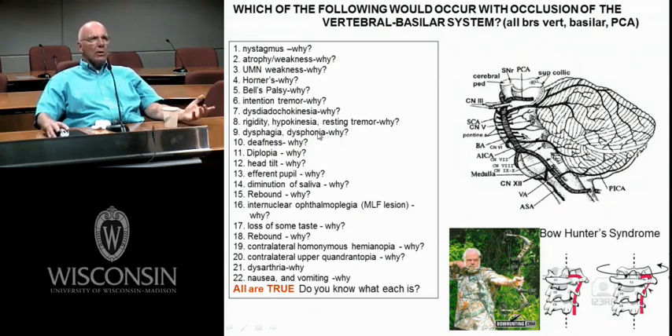Dysphagia — cranial nerve 10. Deafness — cranial nerve 8 and all the auditory pathways, especially if you get the dorsal and ventral cochlear nuclei. Double vision — cranial nerves 3, 4, and 6.